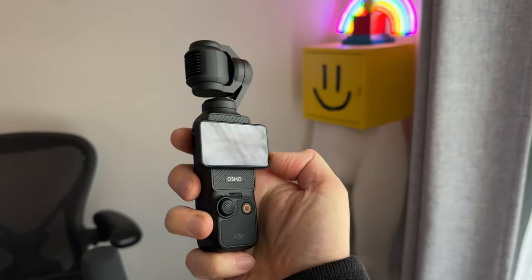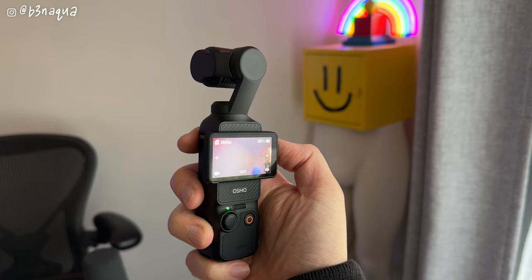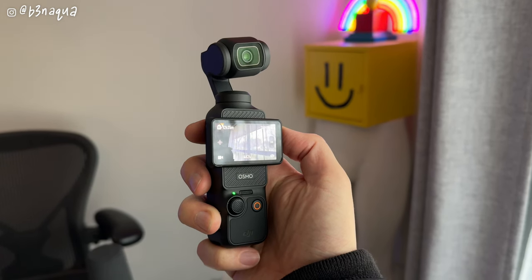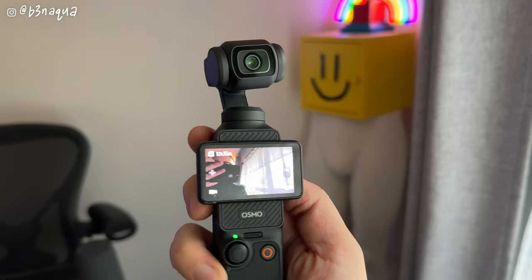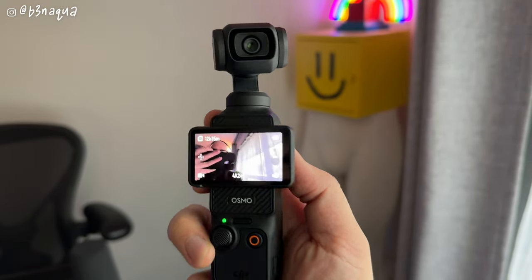I'm using the ultra wide adapter that comes with the Osmo Pocket Creator Combo. I'll take it off so you can see the normal framing — we definitely lose a little bit of that wide angle. Now back to using the ultra wide. It's nice that you can just use this little magnetic lens, clip it on, and the footage still looks really, really good. Overall I am loving this camera and I like it a lot more than the original Osmo Pocket, which I returned. This camera may be a keeper and may stay in my camera bag, especially when traveling.